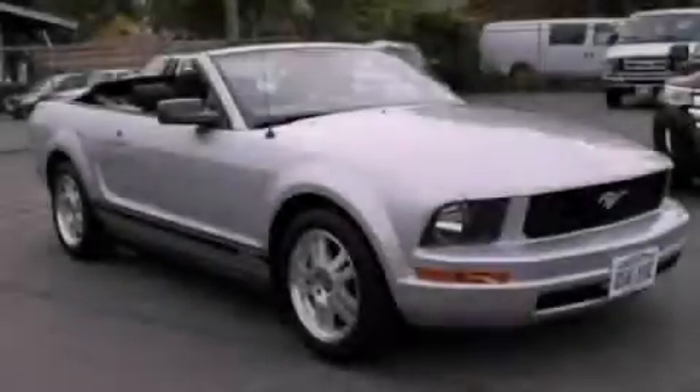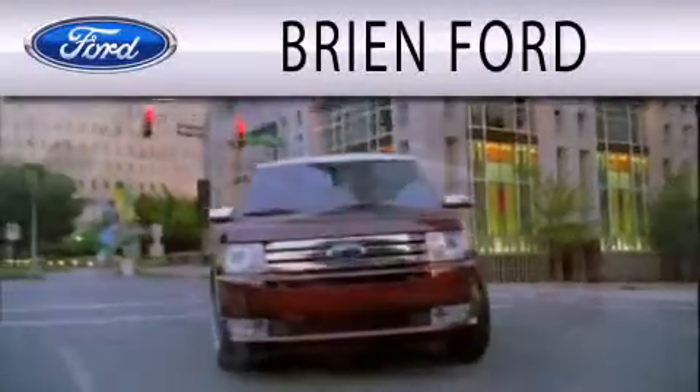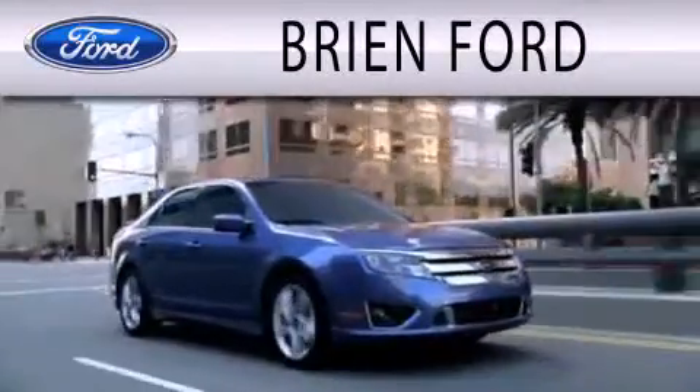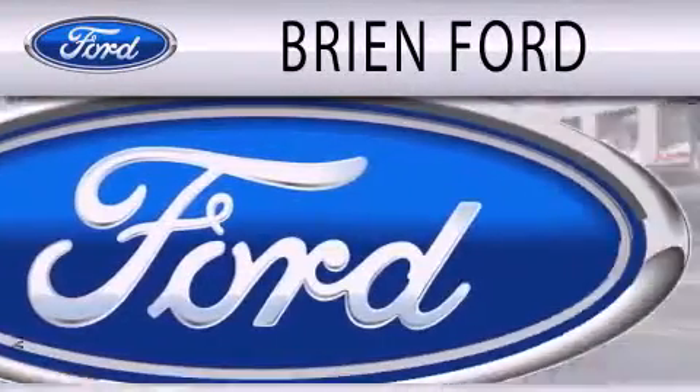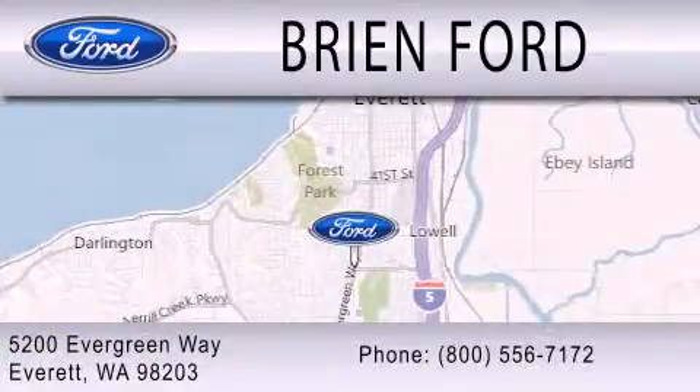Stop by today and test drive this vehicle for yourself. Bryan Ford is dedicated to doing everything possible to ensure that the experience you have in selecting your next vehicle is as pleasant as possible. We are located at 5200 Evergreen Way in Everett.